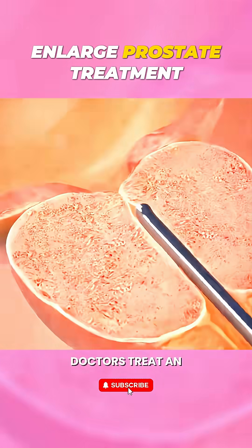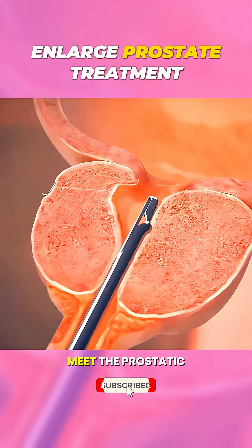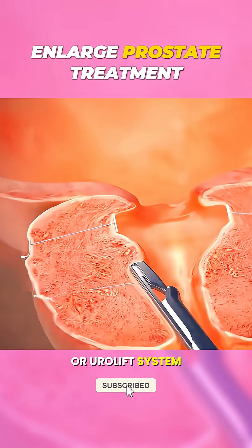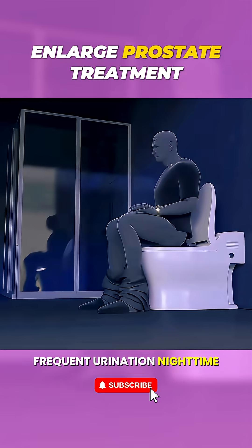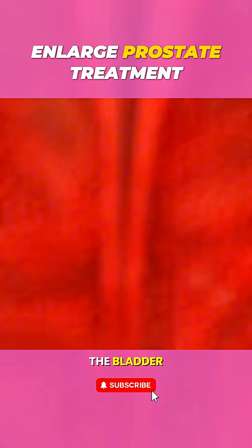Ever wondered how doctors treat an enlarged prostate without the risks of major surgery? Meet the Prostatic Urethral Lift, or UroLift system — a breakthrough treatment for men struggling with weak urine flow, frequent urination, nighttime trips to the bathroom, or difficulty emptying the bladder.